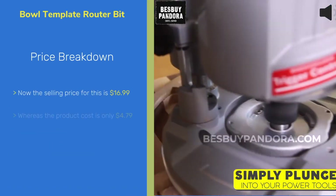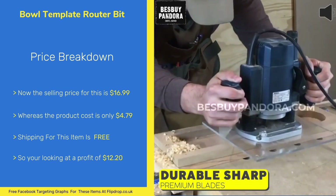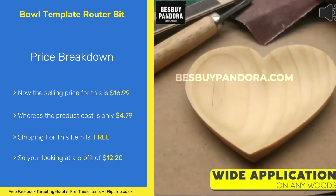The selling price for this item is $16.99 and the product cost is $4.79. The shipping is free, leaving you with a profit of $12.20.